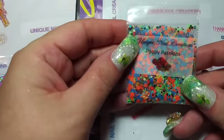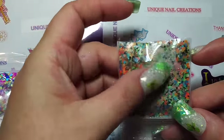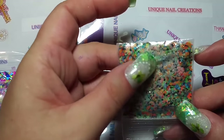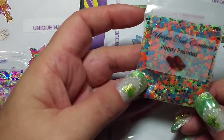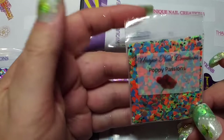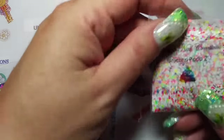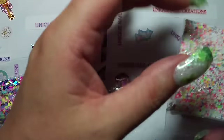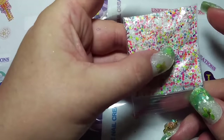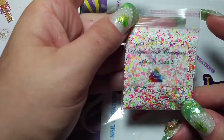This one is called Poppy Passions and, as you can see, it's got that really intense shimmer in there — a beautiful green, orange, blue, and black mix. So that one is Poppy Passions. And as you guys saw, I did do a Unicorn Poop 2. My Unicorn Poop 1 sold out, so I decided to make a secondary one.